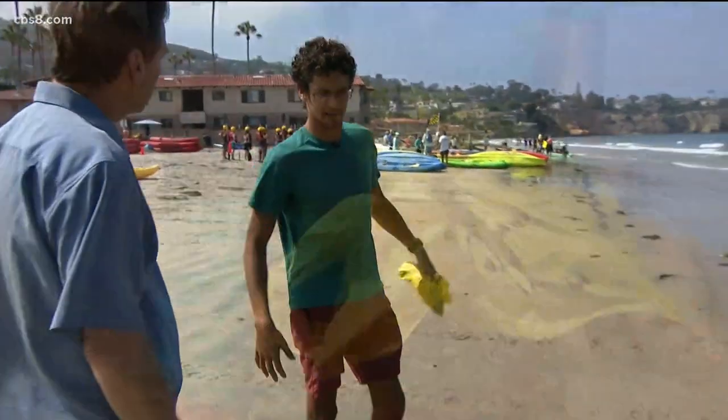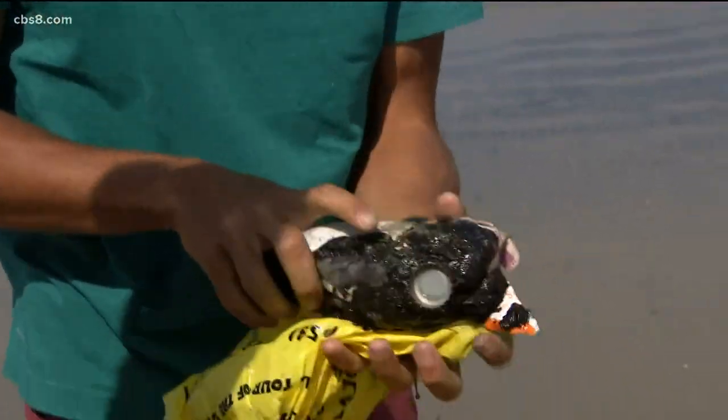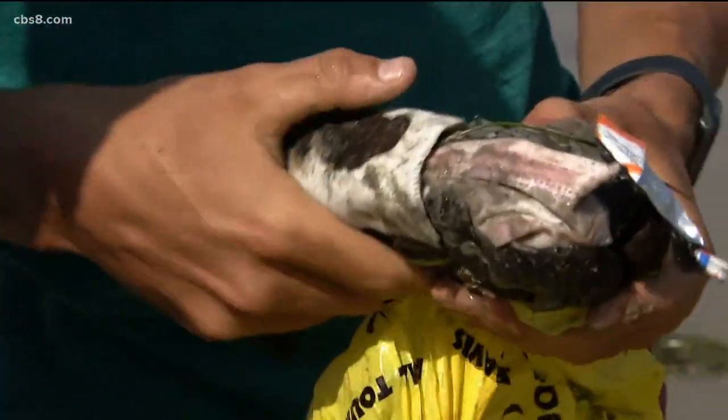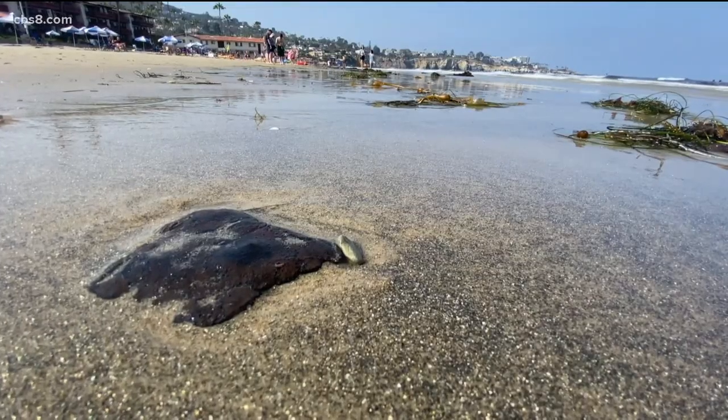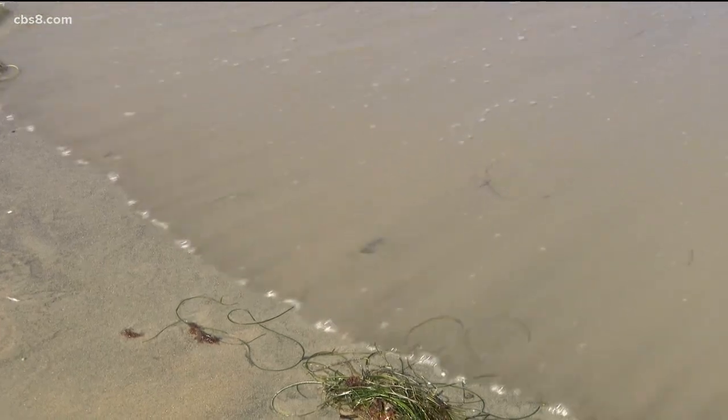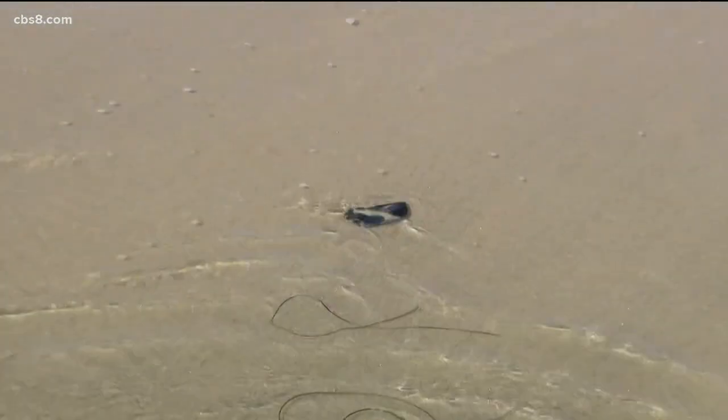When did you first start to notice it? About three or four days ago. I was walking with my dad — every night we'd go from here all the way down and back watching the sunsets. You see the dolphins and it's a gorgeous walk. And I stepped on it. Over the past four days, Josh has collected nearly 10 pounds of those tar balls down at La Jolla Shores. He's found a lot more towards Scripps Pier — they've been bigger and more frequent.